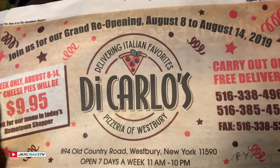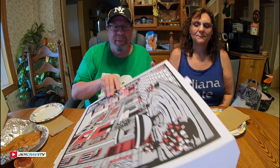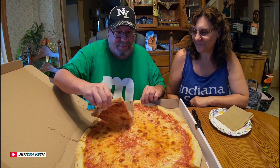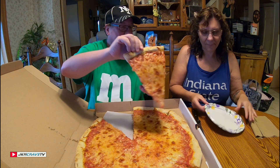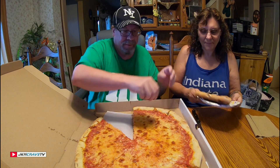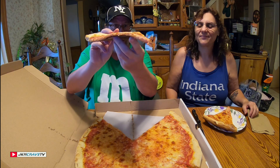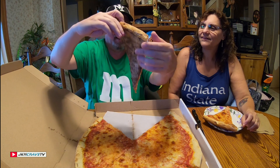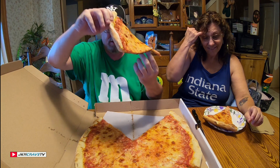Okay guys, it's the moment of truth — and check it out, that looks awesome! Sweetie pie, you get the first bite. And look at this slice, guys — just look at it. Look at the back: this is baked absolutely to perfection.